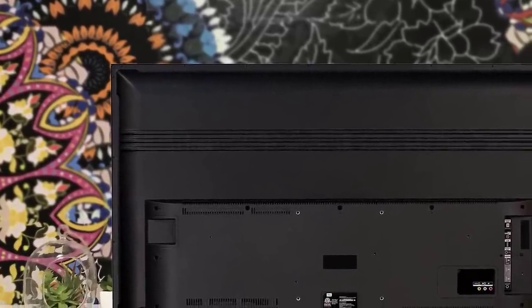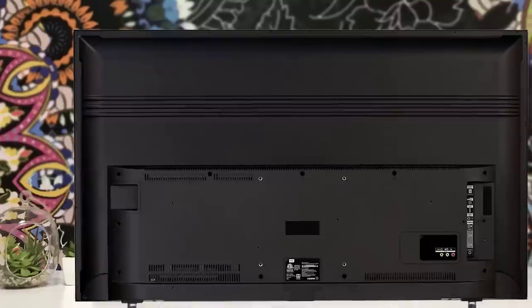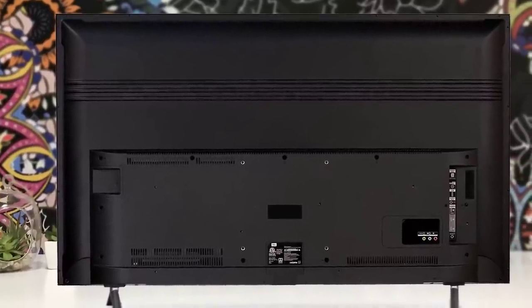To enhance this lackluster experience, we recommend connecting at least a soundbar or using headphones. Overall, it's a great TV that performs well with consoles and gaming. This next model is the best option for gaming, and I think it would be a great fit for any type of gamer.